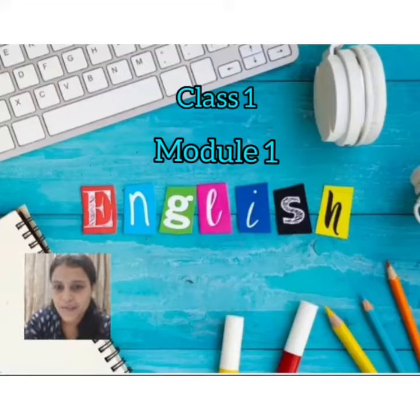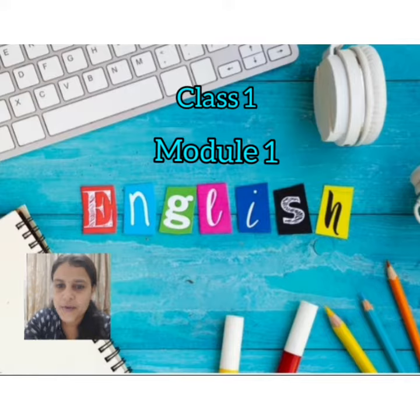Hello children, welcome back to our English class. We are going to start our second chapter today. I hope you all are doing well.